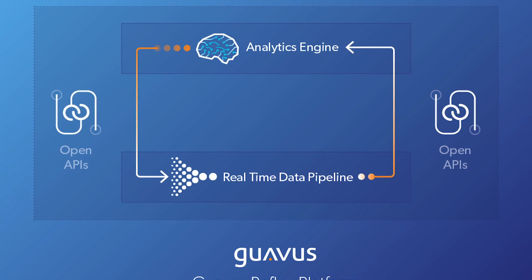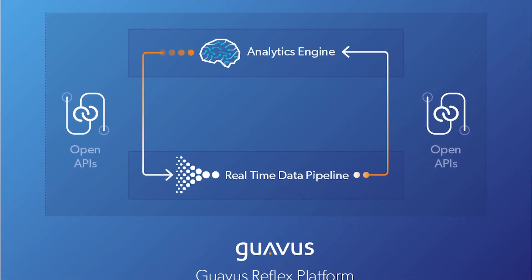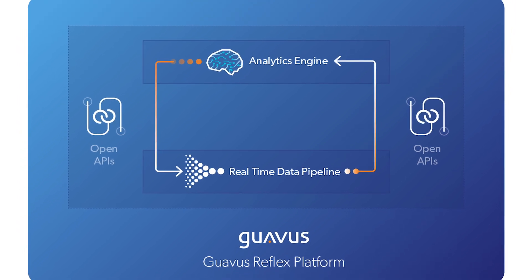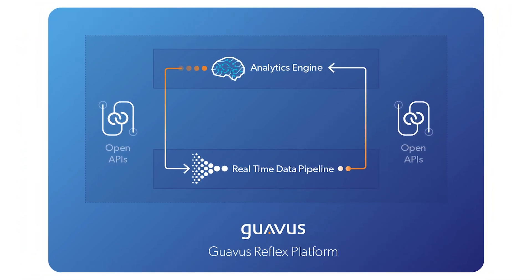That's really the core design center of our technology. Around this design center we have engineered the Reflex software platform, which is modular and programmable so as to be able to create new solutions rapidly, as well as being scalable, resilient, and proven in demanding environments.